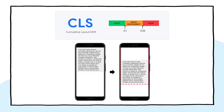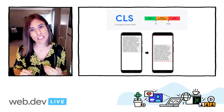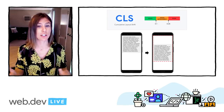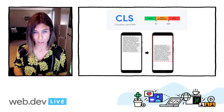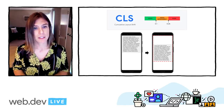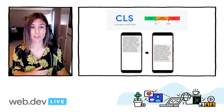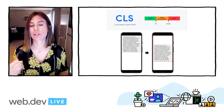Cumulative Layout Shift, CLS, is a measurement of visual stability. It quantifies how much a page's content visually shifts around. A low CLS score is a signal to developers that their users aren't experiencing undue content shifts. A CLS score below 0.1 is considered good. CLS in a lab environment is measured through the end of a page load, whereas in the field you can measure CLS up to the first user interaction, or including all user input. So that was a quick overview, but it's important to remember that our goal is to have the vast majority of our users served with fast, interactive, stable experiences.